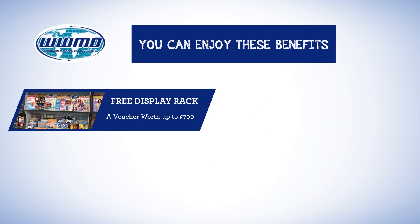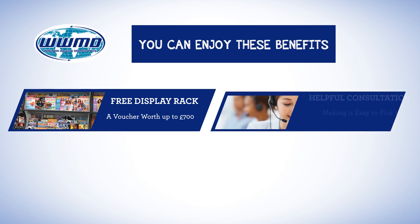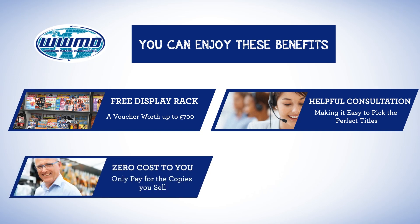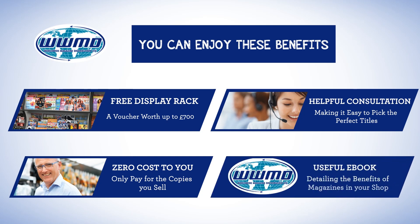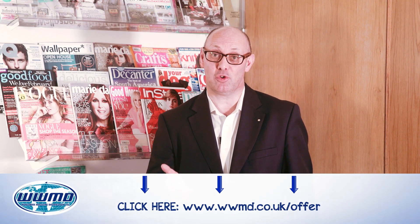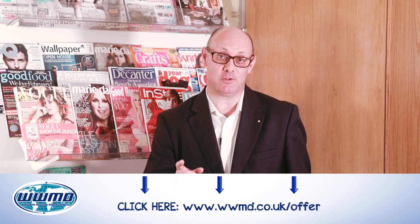Your free kit includes a voucher for a free display rack worth up to £700, a helpful consultation with a magazine sales advisor to make it easy to pick the perfect range, details of the sale return agreement so you only ever pay for the copies that you sell, and a useful e-book detailing the many benefits magazines bring to your shop. Your free kit is an easy way to add additional revenue to your shop right now for almost zero effort.